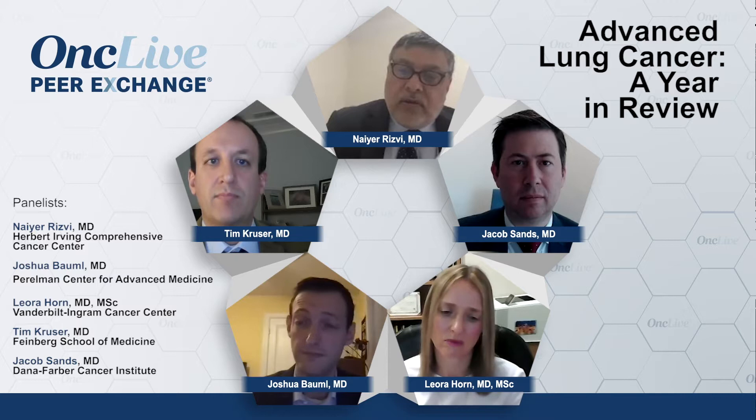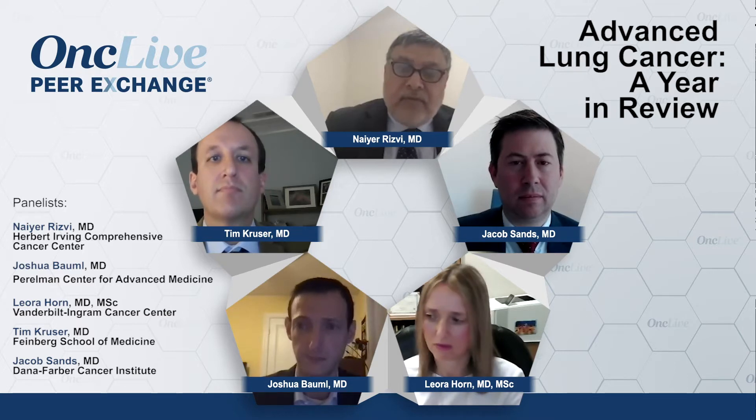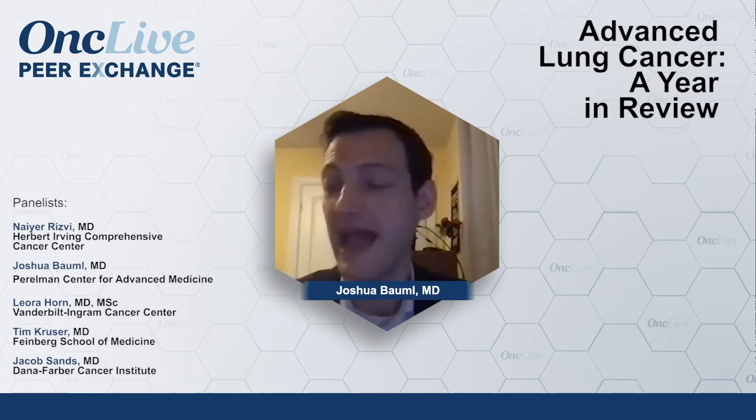Josh, do you do a baseline CT scan? Do you do it with contrast? How soon do you try to start the Durvalumab? Do you have trouble getting patients through the one year of Durvalumab? What I tend to do is schedule a four-week visit after the chemoradiotherapy has completed, and at that visit they will have had a scan before they see me, with a planned treatment chair that day. That baseline scan is really important. I've had patients who did not have a scan at another institution, and then the subsequent scan shows progressive disease.